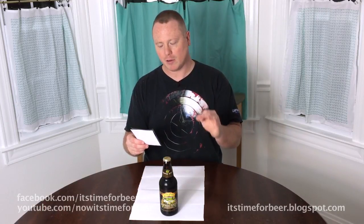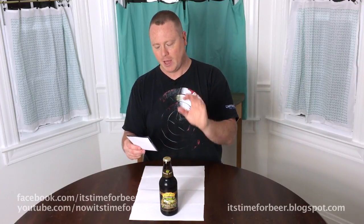The malts they use are two-row pale, caramel, chocolate wheat, and brown malt. And all they use hop-wise is just nugget. And then they add cold brewed coffee.